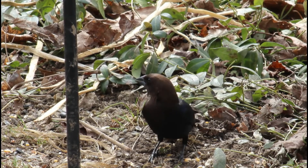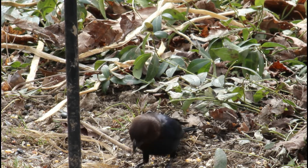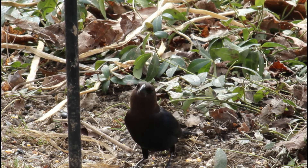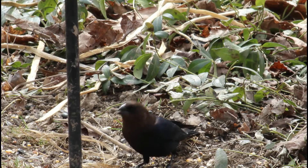Brown-headed cowbirds usually forage on the ground in mixed species flocks with other blackbirds, starlings, or grackles. When the males sing, they raise their chest and back feathers, becoming a literal bird fluff ball, then bow forward and spread their wings and tail feathers.